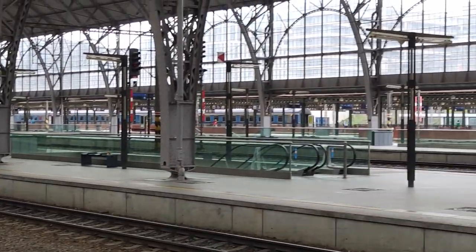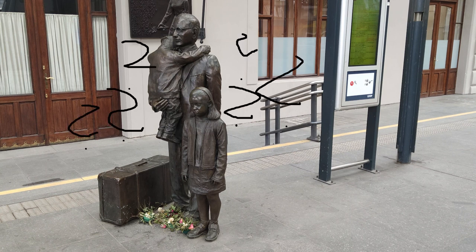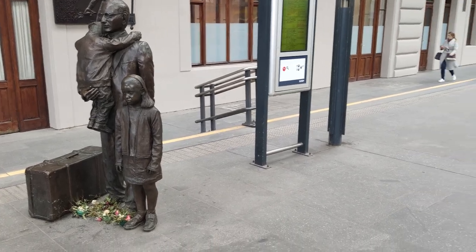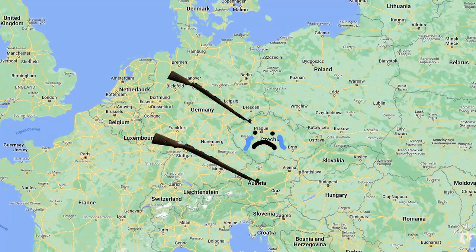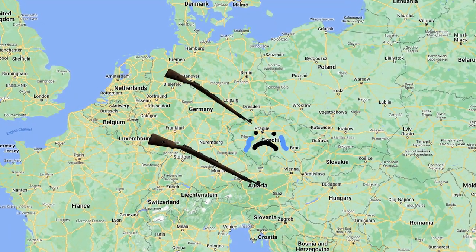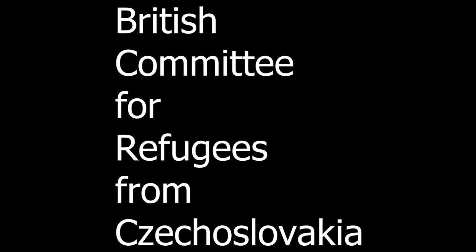This is the Prague main train station, and this is a memorial on the first platform. You might ask what this memorial means — and the answer lies in a series of heroic acts that happened here over 80 years ago. After the annexation of Austria and the Czechoslovak Sudetenland by Nazi Germany, Britain established the British Committee for Refugees from Czechoslovakia, or BCRC.